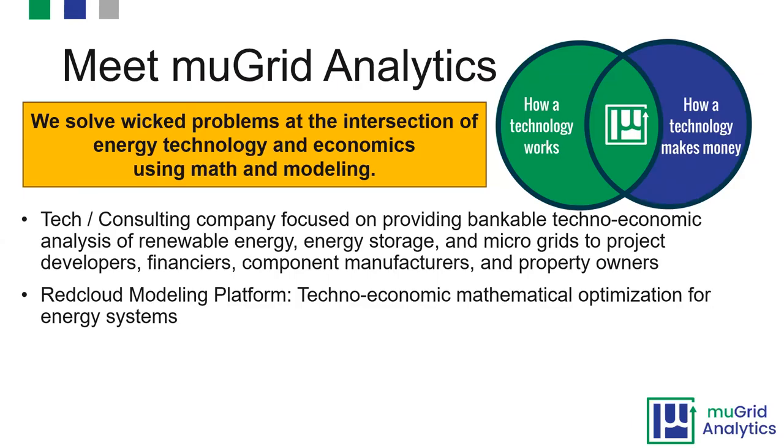We are a tech and consulting company focused on providing bankable techno-economic analysis of renewable energy, energy storage, and microgrid projects to developers, financiers, component manufacturers, property owners, and anyone else that wants to understand how their technology can achieve their energy goals. We've developed our own modeling platform called Red Cloud, using mathematical optimization to solve interesting problems.